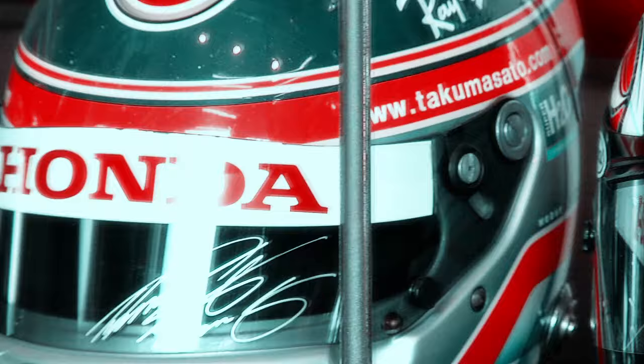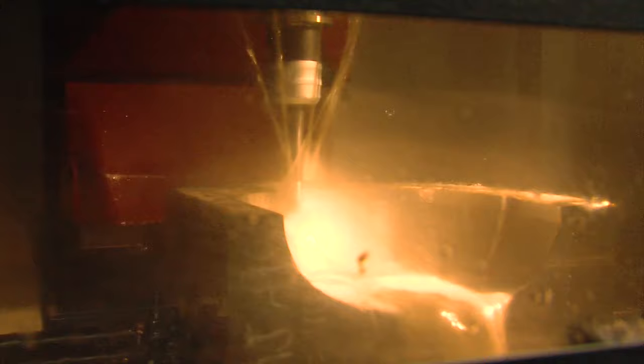It's no wonder then that Arai is in demand by some of the top racers in motorsports and is a dominant player in the F1, Indy and NASCAR circuits. Racers know safety and most importantly, they know Arai.